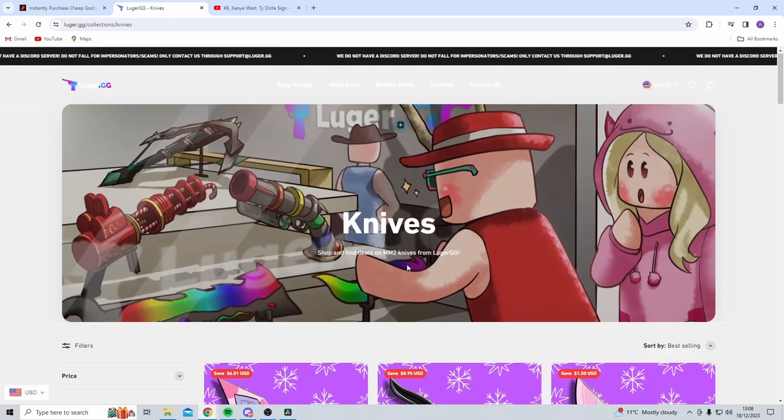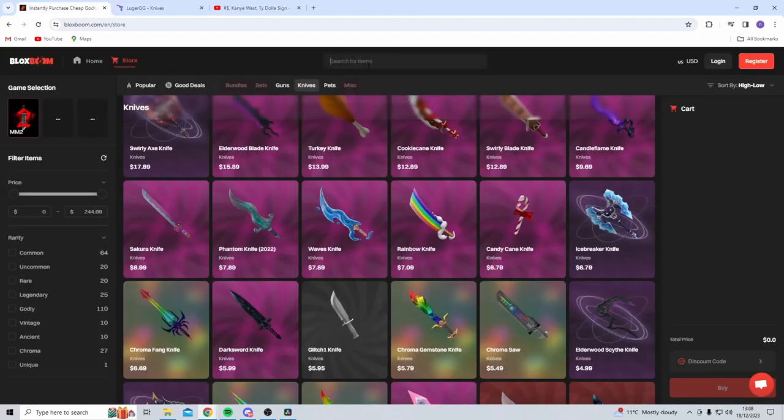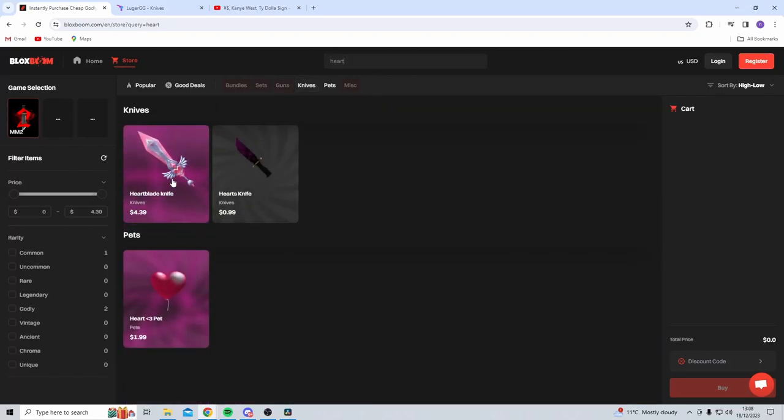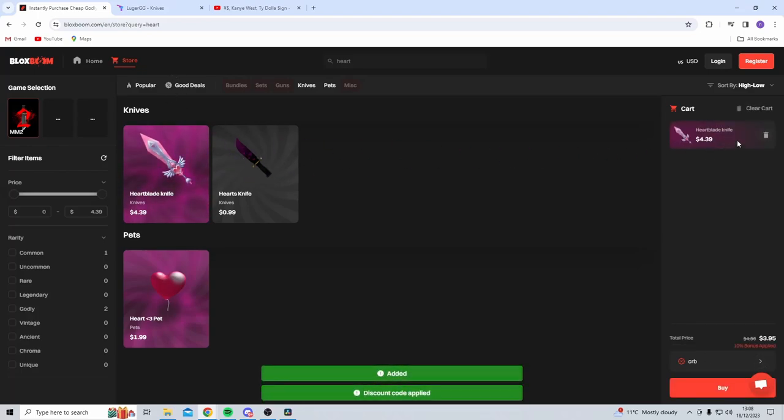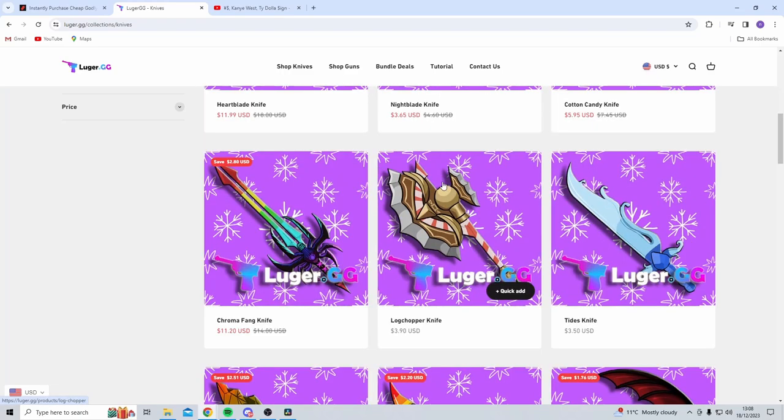Next up we've got pricing. Luger lists the Heartblade knife at $11.99. On Blocksboom the Heartblade knife is $4.39. Both sites have a discount code — I'm going to use code CRB for Blocksboom which gets 10% off, so the Heartblade works out to around $3.95. With 10% off Luger that turns out to around $10.95, so it's quite a big price difference.